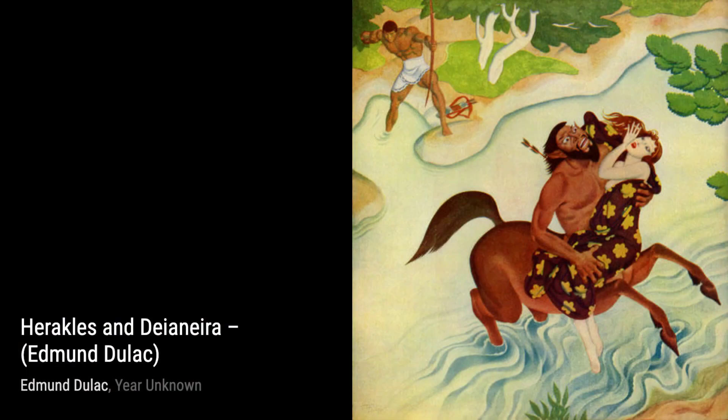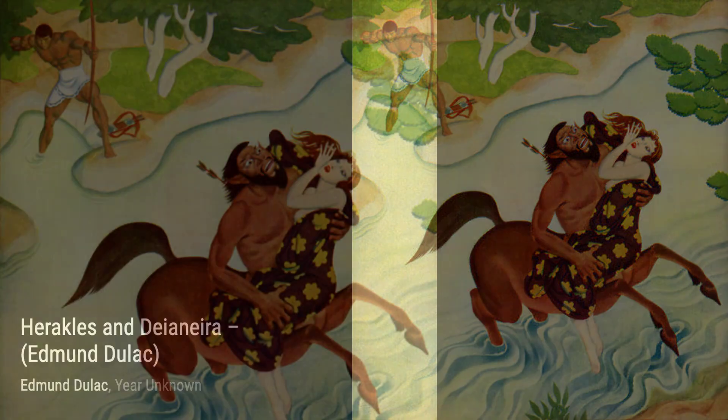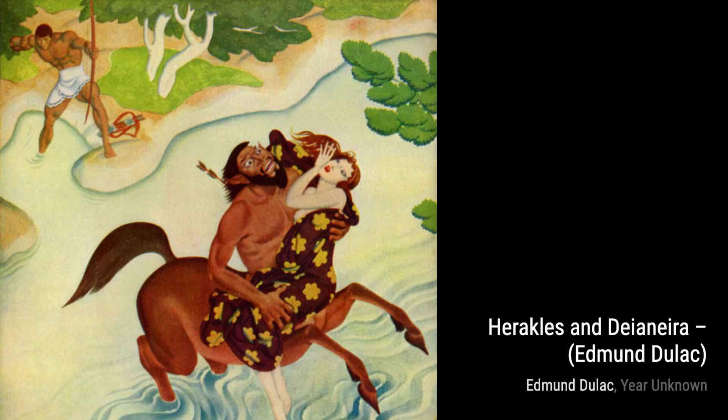Now, let's explore Heracles and Dioneera. Dulac's attention to anatomy and movement is evident in this piece. The dynamic pose of Heracles and the flowing drapery add a sense of energy and drama to the artwork.